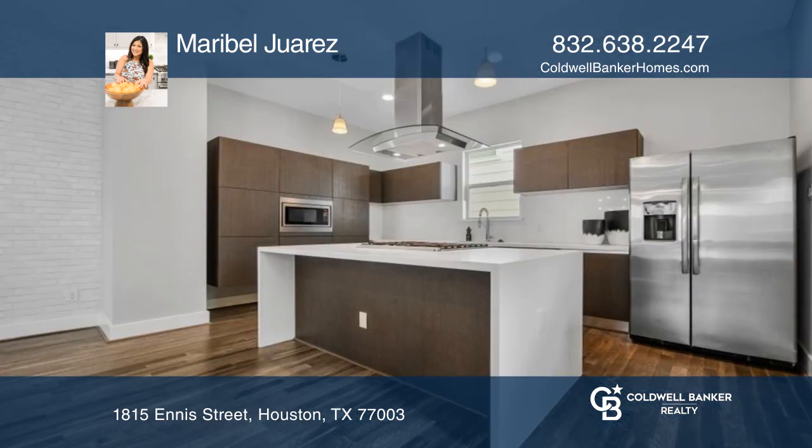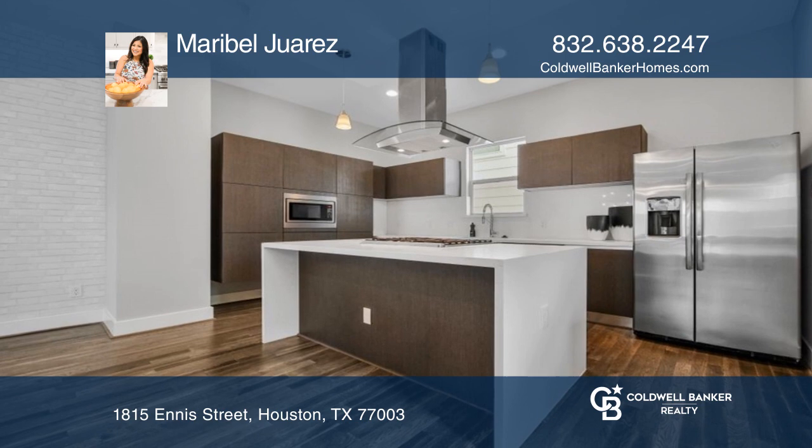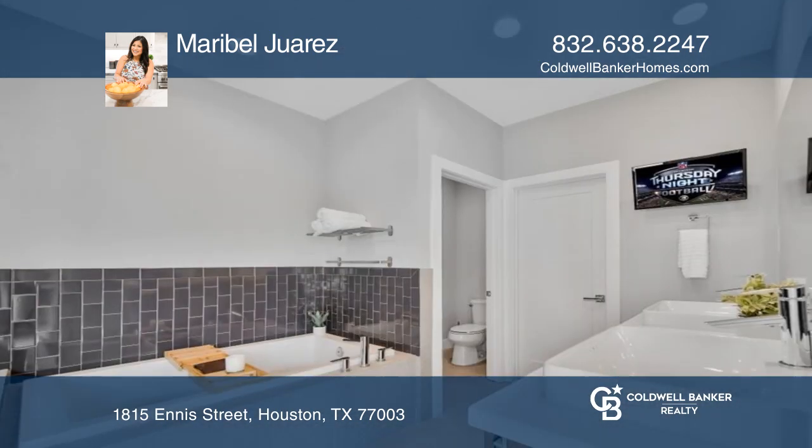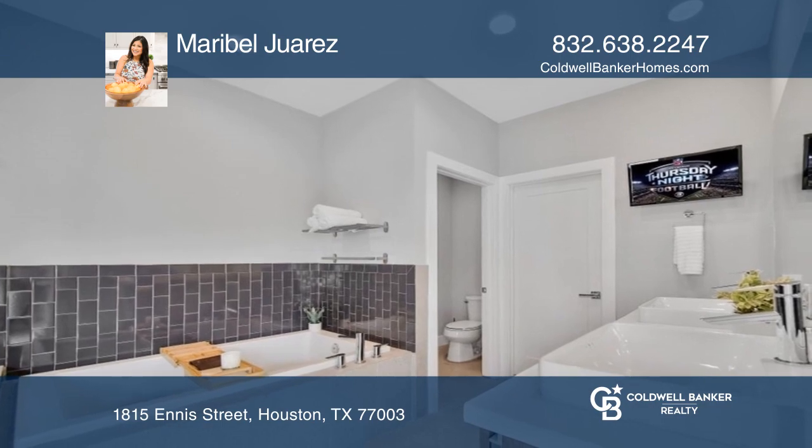Large primary suite with an oversized walk-in closet, undermount sinks, jetted corner tub, and glass-encased shower. The rooftop terrace has amazing views of the Houston skyline.